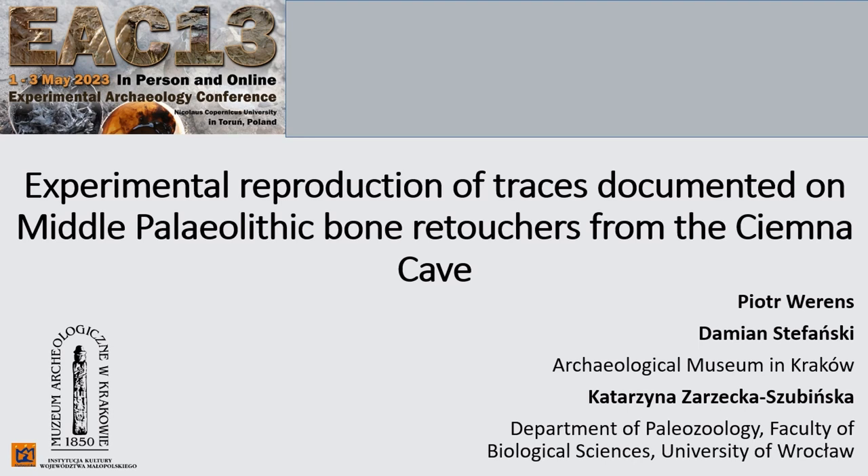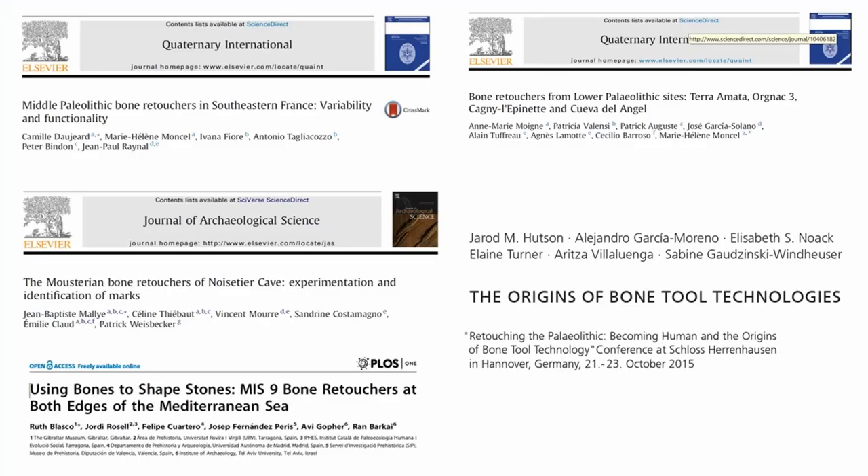Retouchers were discovered during my doctoral research on bone material. In our talk we would like to elaborate on the middle Paleolithic bone retouchers discovered during excavation in the Ciemna cave. The issue of bone retouchers in the middle Paleolithic context has been discussed many times in the literature, and the traces characterizing them are well described. Nevertheless, we decided on this project because above all we wanted to gain experience ourselves and to create a comparative series that could help us in our further studies.